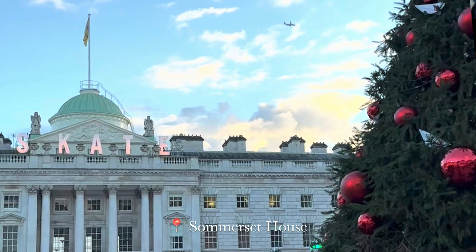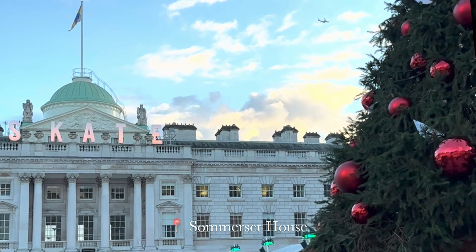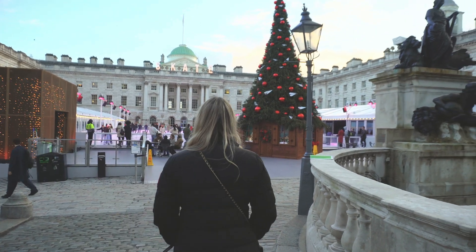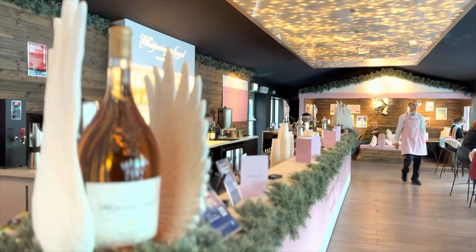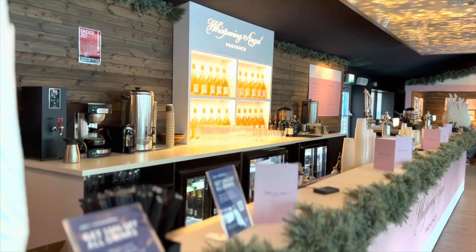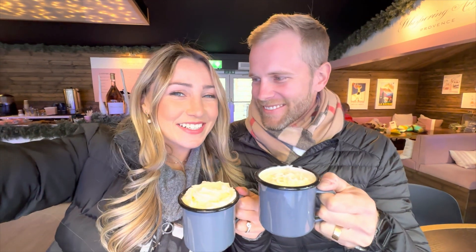Somerset House is one of the many spots in London where you can ice skate. It does get super busy so I'd recommend booking. We are all ready to go and hit the ice and watch as the sun goes down and the lights start to sparkle — and that Christmas tree is just so beautiful. There is a rose skate lounge at the rink where you can relax with a beverage and watch the skating. We stopped in and got some hot chocolate, sitting and watching the skaters before our turn.